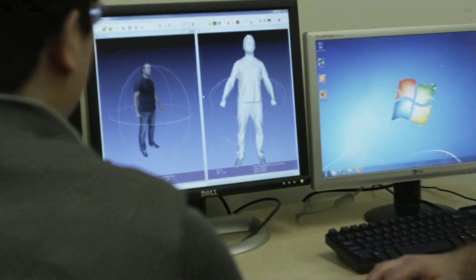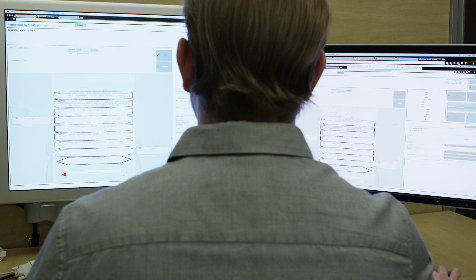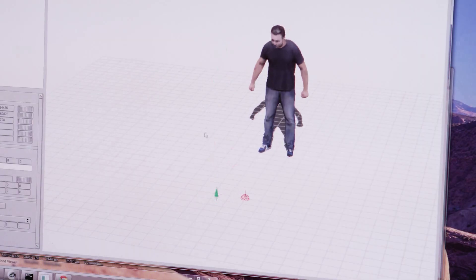To create this incredible experience, ICT researchers integrate computer graphics and artificial intelligence tools and techniques. The result? Interactive Virtual Humans with minds, faces, and bodies of their own.